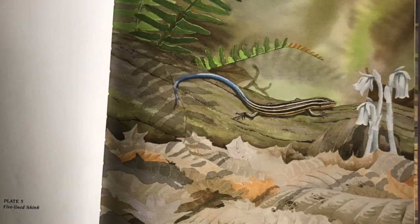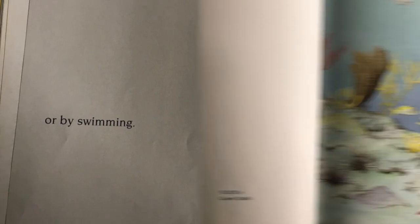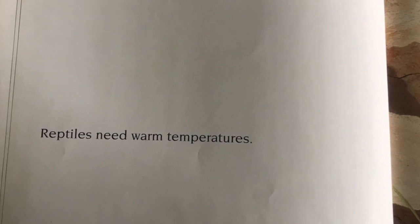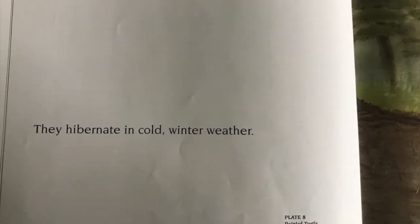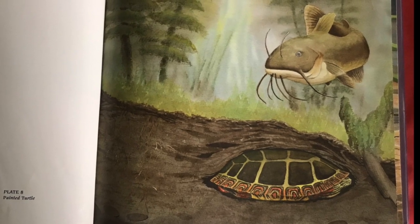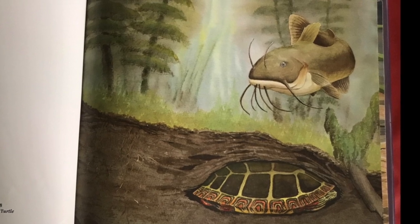Reptiles move by crawling — do you see this five-lined skink crawling along a log? — or by swimming. Here, a green sea turtle swims through the ocean. Reptiles need warm temperatures; look at this collared lizard sunning himself on a rock. They hibernate in cold winter weather. Look at this painted turtle — it's buried itself beneath the mud at the bottom of a pond. Do you see the catfish swimming above it?